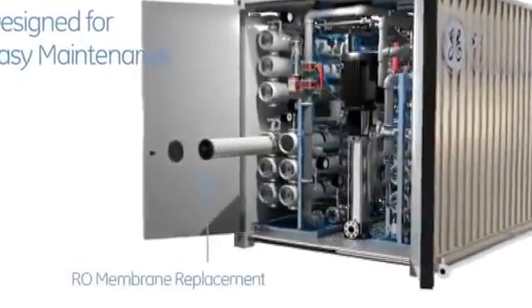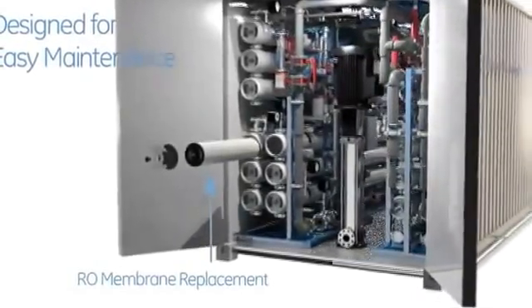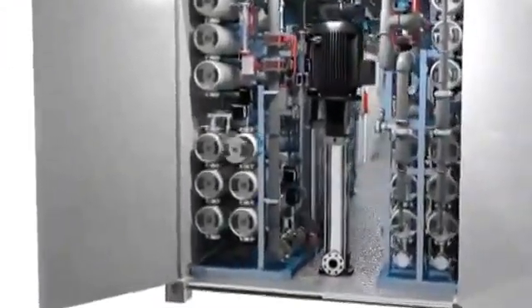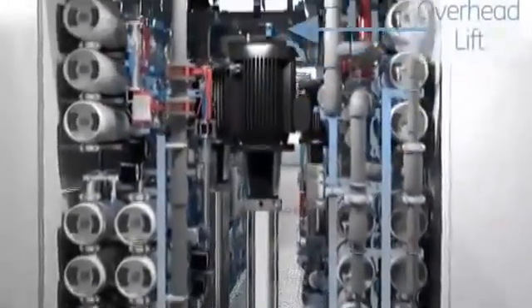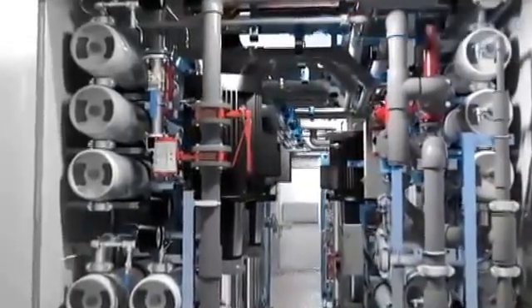The RO system is strategically placed near the double door opening, allowing easy access for RO membrane removal and replacement. We have included an overhead lifting mechanism to facilitate removal and replacement of the RO high pressure pumps.